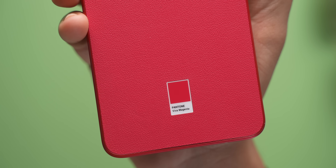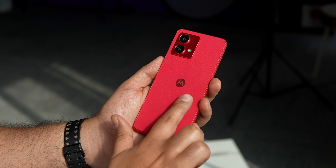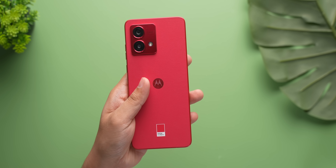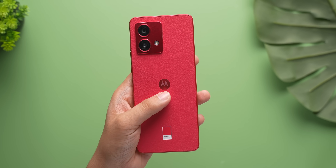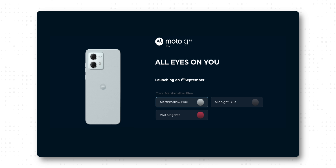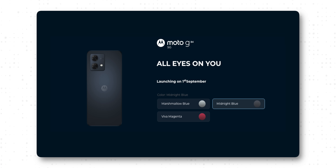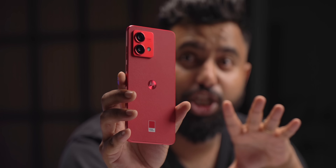The G84 comes in the Pantone color of the year — Viva Magenta — in a vegan leather finish, the same as we've seen on the H40 and even the Razer phones, and honestly this is stunning. The striking color and finish make the G84 seem way more premium compared to most phones under 20k. There's also another vegan leather option in marshmallow blue, and a midnight blue variant with an acrylic finish. So this is a good-looking phone, but it's not just the looks.